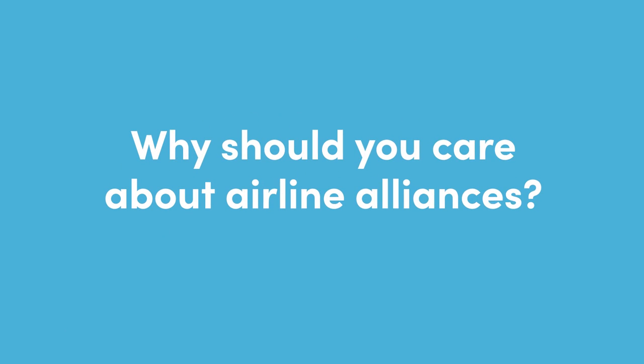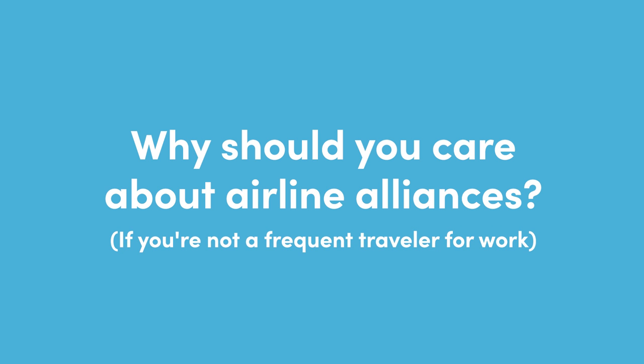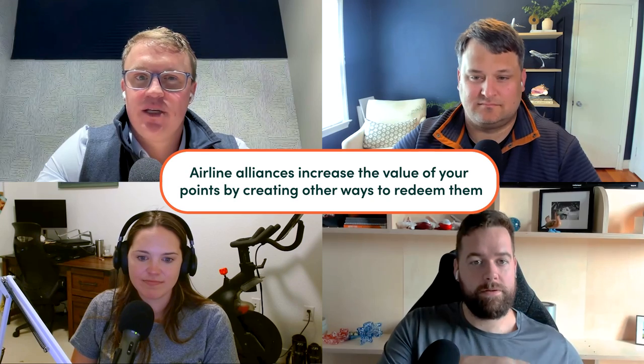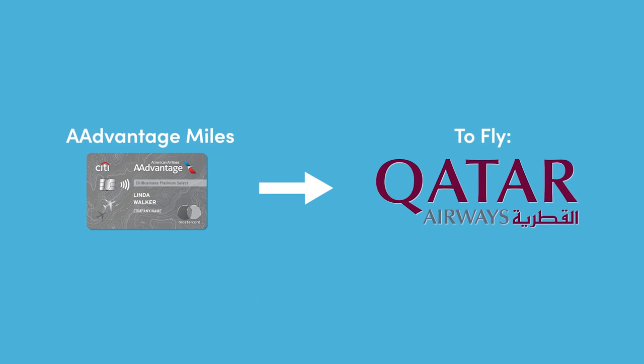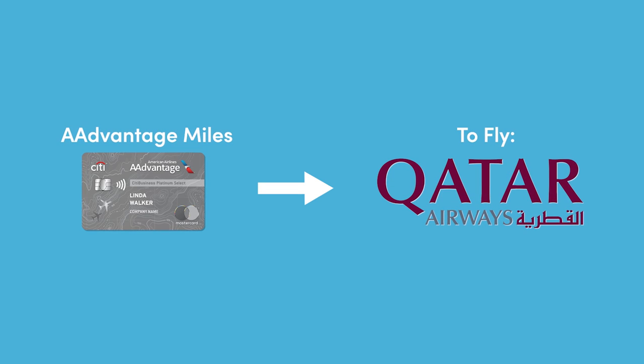Let's talk about why you should care about airline alliances if you're the average person. Airline alliances massively increase the value of your points and miles because they open up additional ways to redeem them that might not be obvious. Your miles are not tied just to the airline with which they share a name. One partner booking I did not too long ago — I was able to book Qatar Q-suites using American Airlines miles to fly from Washington D.C. through Doha and then down to Cape Town. Most people would completely miss that association. I never stepped foot on an American Airlines plane, and American Airlines actually doesn't operate any flights to Africa.